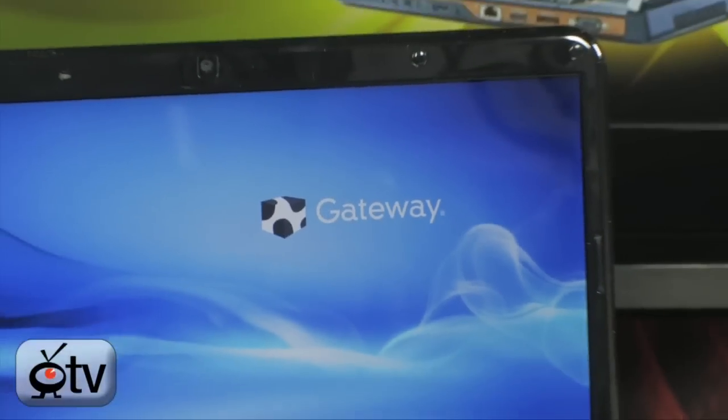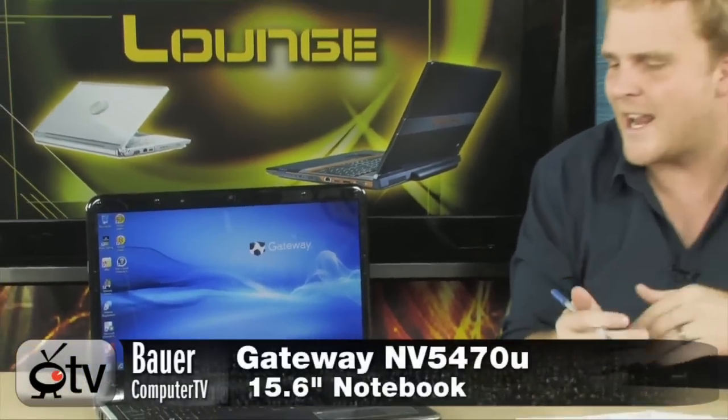Hey, look at this slick new laptop from the folks at Gateway — a really affordable Windows 7 notebook that brings with it tons of great features. It's just a really nice all-around notebook PC.